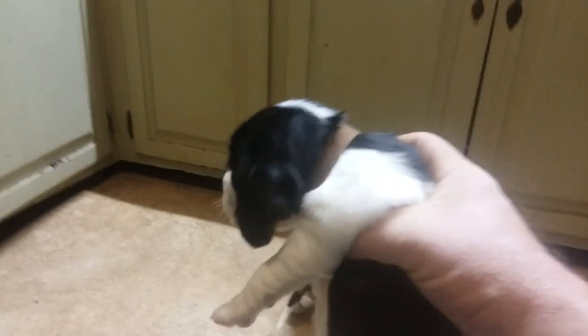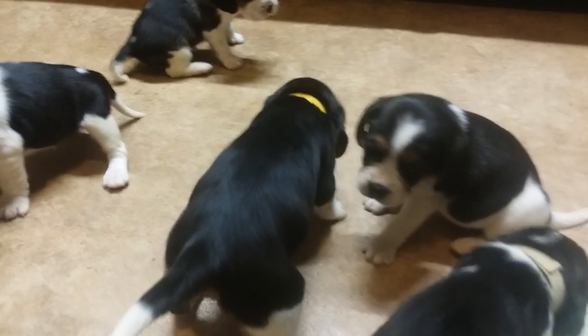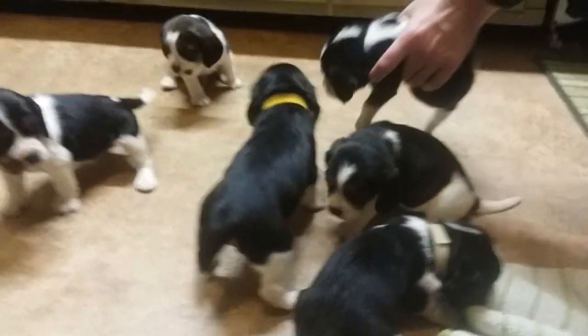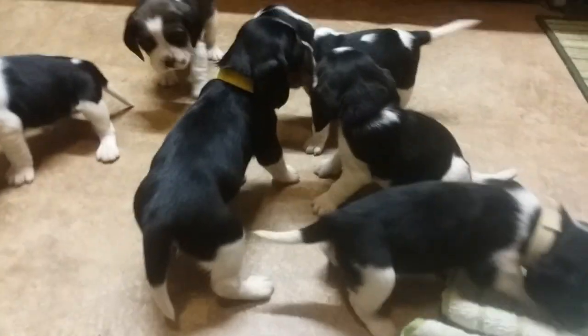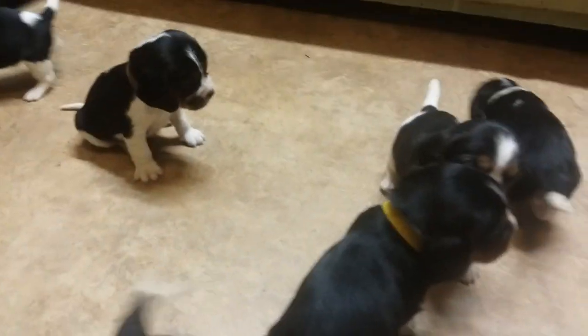If you would like to go ahead and put a deposit on the puppy — here is a male as well. That gives you a pretty good look at all of them, watching them running around.